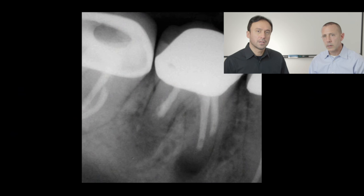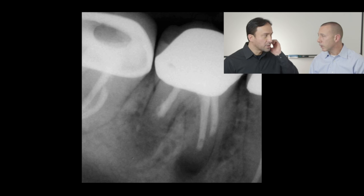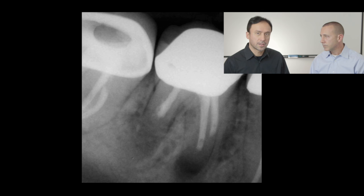The tooth is now healed. This is the final film — it's foreshortened, so the root doesn't look as short as it appears. There's a fair amount of bone preserved, which we noted when we saw the osteotomy. The patient is doing very well. It can be tough to take the x-ray in the right direction in the posterior region, but this tooth has healed very nicely.